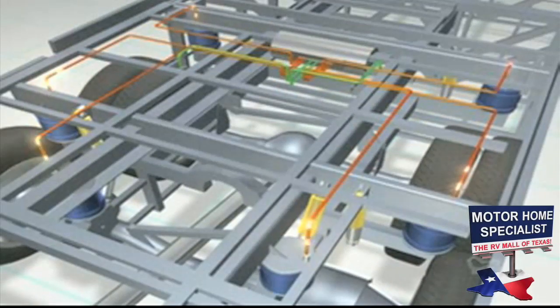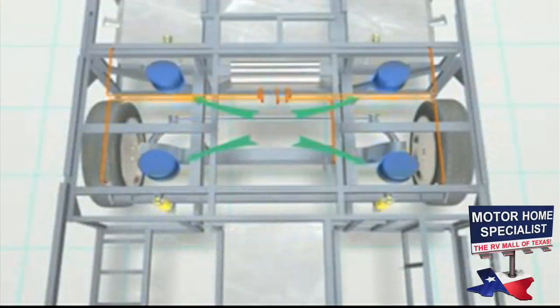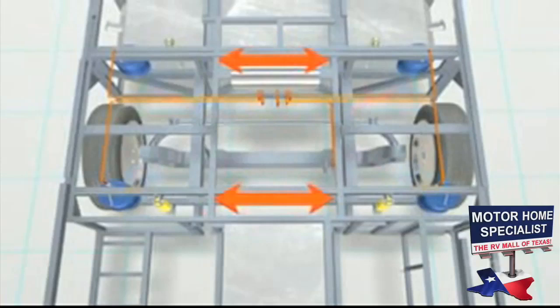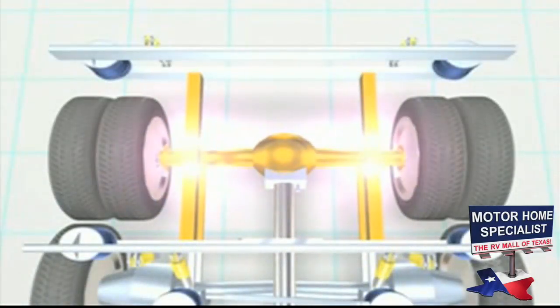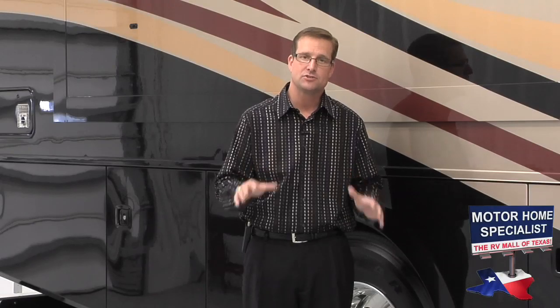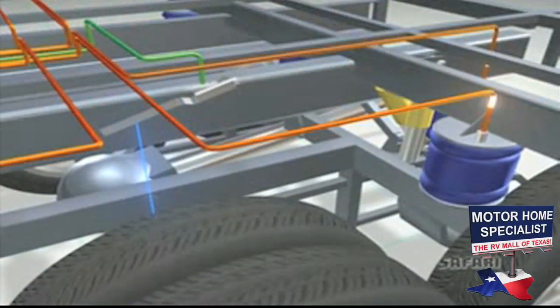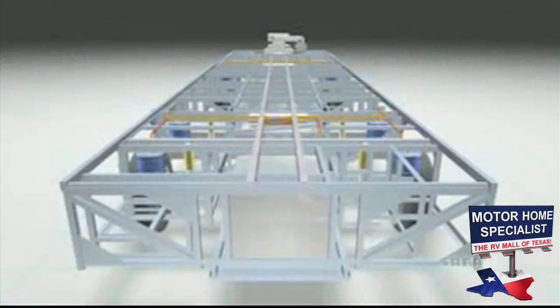The Roadmaster chassis uses an active suspension system that automatically adjusts the air pressure to the airbags while you drive, moving the airbags as far outboard as possible. The airbags ride on an H-frame that absorbs the bumps and dips in the road. As you go around corners, the ride height sensors detect lean and transfer air to the low side to stabilize the motorhome, keeping you in perfect control.